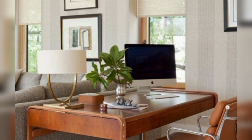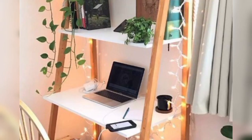Multifunctional furniture: opt for a study table with built-in storage compartments such as drawers or cubbies to keep your workspace organized.